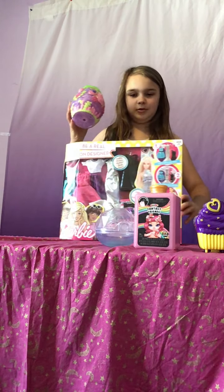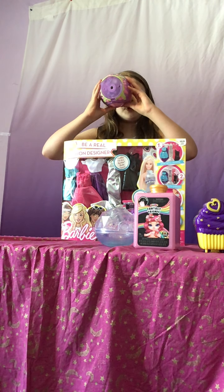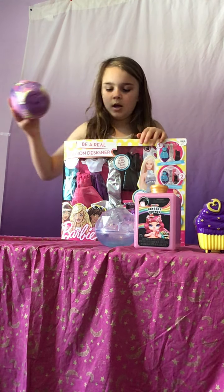I have one of these Hatchimals, and there's another one — yeah, I was right. There's two Hatchimals.